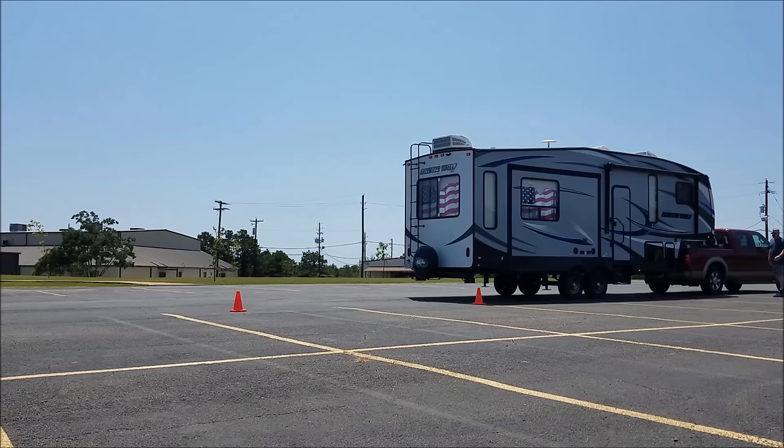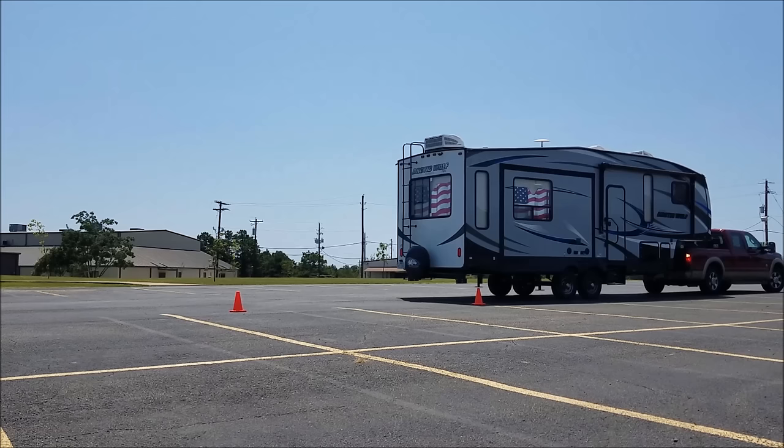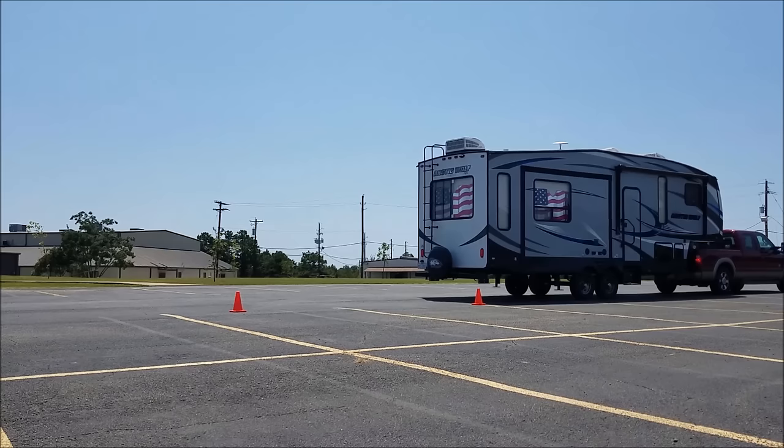I don't know what the standard size RV spot is — it seems to vary widely from each state park or campground. I believe the standard width of a state park RV site is supposed to be 20 feet, but I'm not 100% sure. My driveway at home is just a little over 18 feet wide, so I decided to try my first experiment at 16 feet — a little over one and a half parking spaces — to figure out how quickly my rig responds to each complete revolution of the steering wheel.